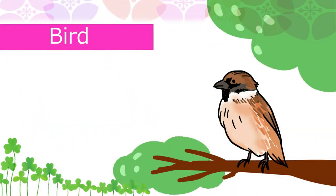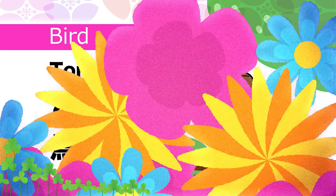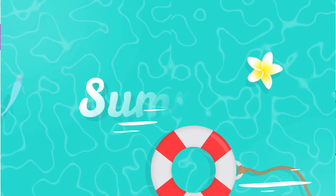Bird in Japanese is Tori. Nest in Japanese is Su. Now let's move on to summer.